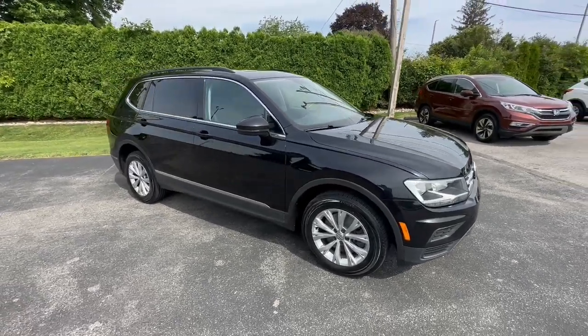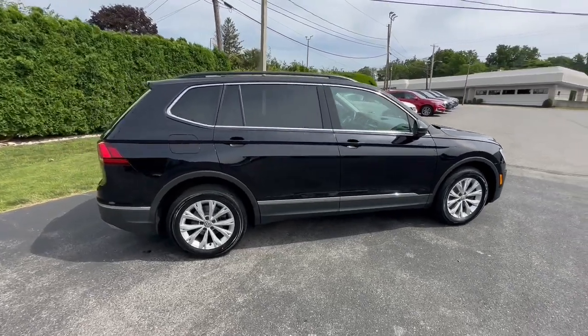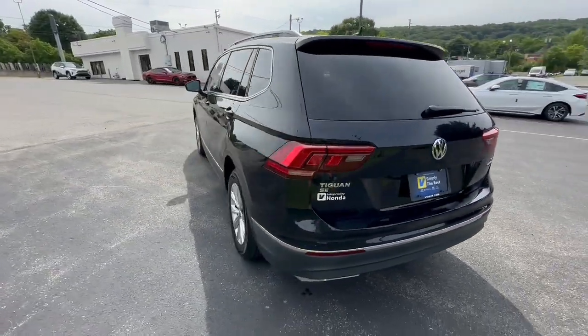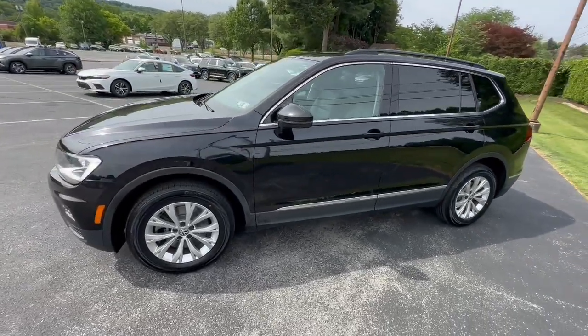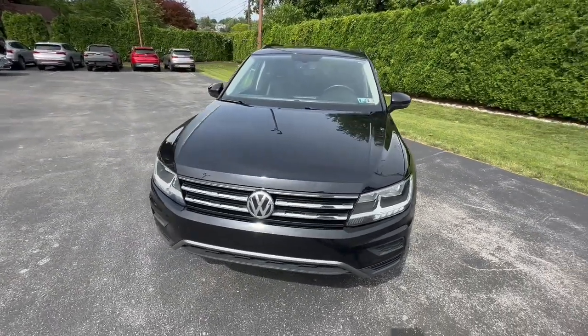You just found the 2018 Volkswagen Tiguan. This vehicle is an outstanding buy with fewer than 70,000 miles on the odometer. Take a closer look at this Volkswagen Tiguan, the fuel-efficient compact SUV with standout flexibility. Available features like third-row seating and all-wheel drive let you enjoy even more of this crossover's capability.